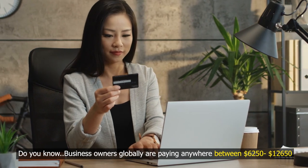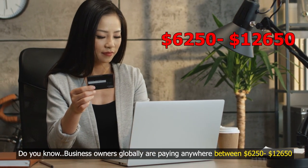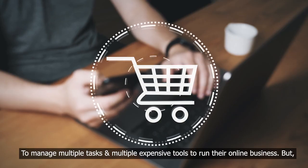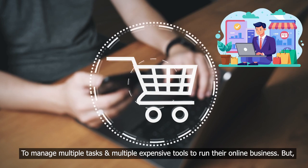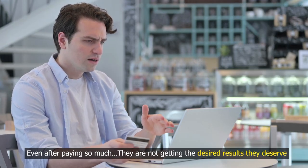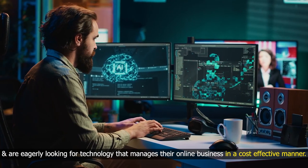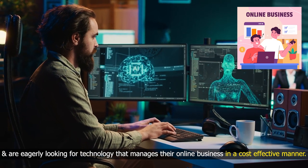Do you know, business owners globally are paying anywhere from $62.50 to $12,650 to manage multiple tasks and multiple expensive tools to run their online business. But even after paying so much, they are not getting the desired results they deserve and are eagerly looking for technology that manages their online business in a cost-effective manner.